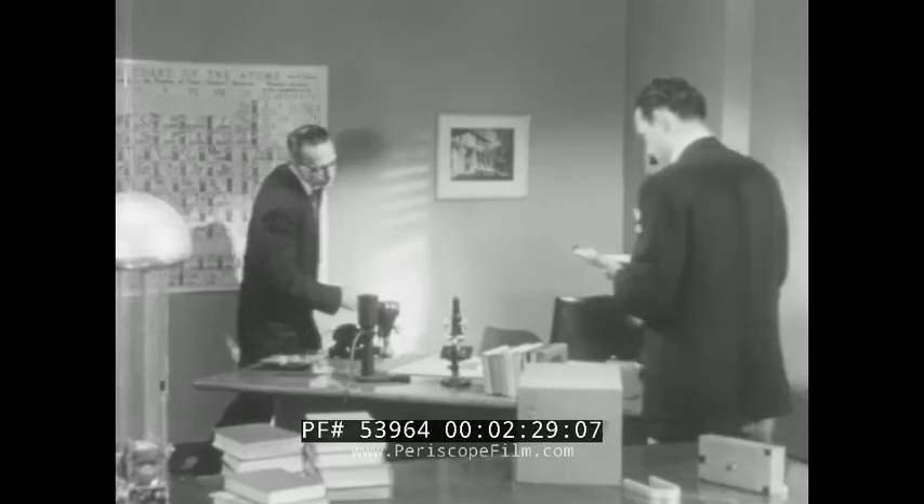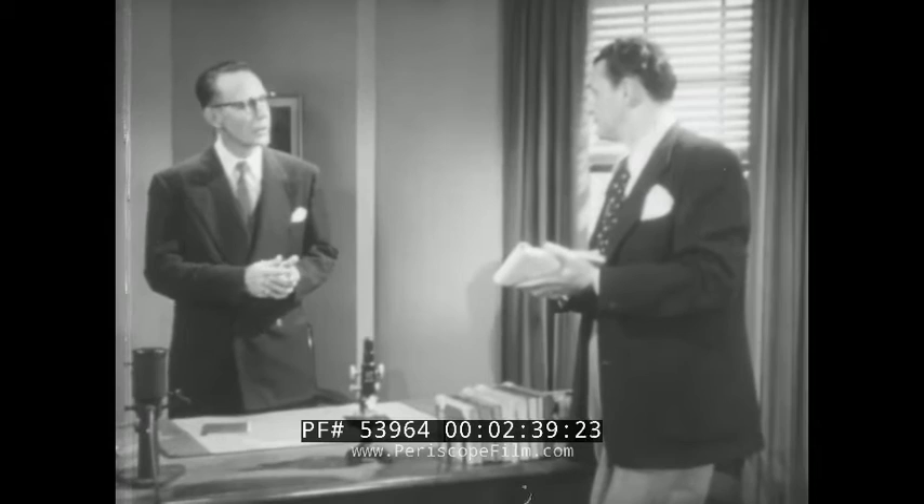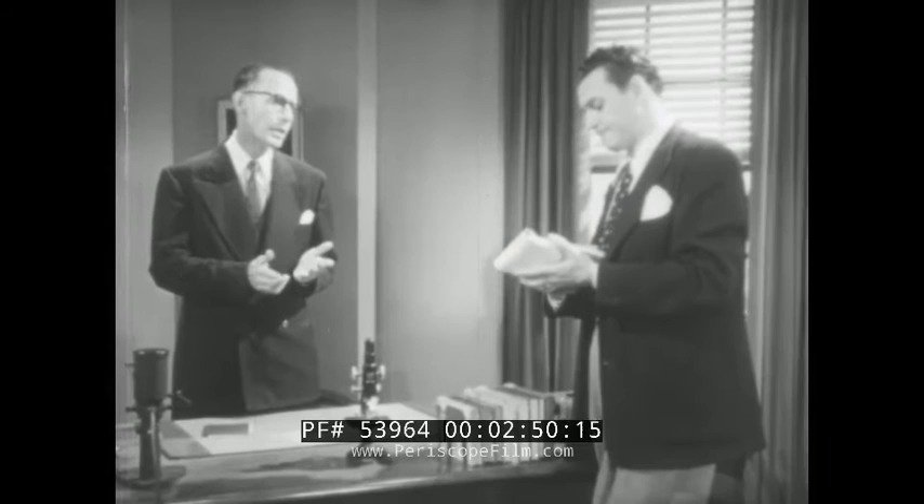I'll be very happy to take you down to the cyclotron pit in just a few minutes. But first, let me check the book. My assistants are experimenting with silver today. With silver? Yes. They use the cyclotron to fire atomic particles at a piece of film. Some of the protons from the cyclotron strike the silver atoms in the film emulsion, breaking up their nuclei.